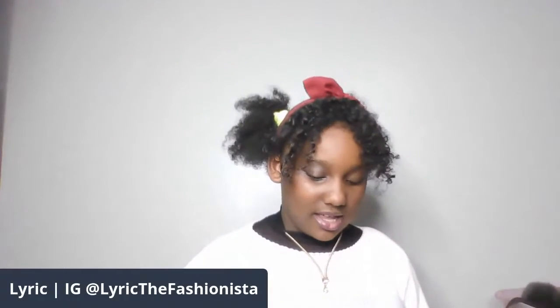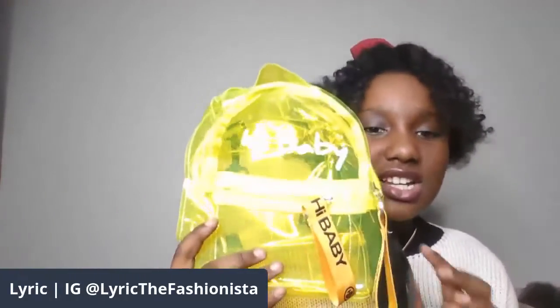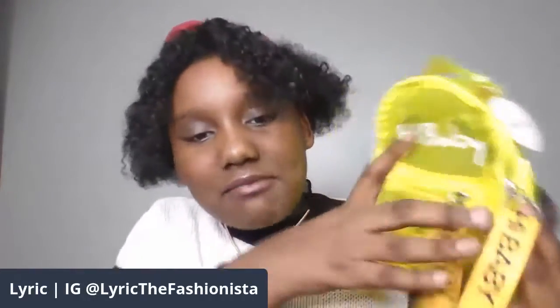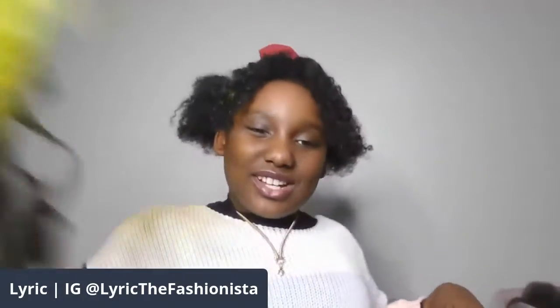This one is actually my sister's, but I just wear it for personal things — don't tell her. Sister, if you're watching this... This one is actually from Shein. If you guys like this backpack — on camera it looks yellow, but if you see it in person it's very, very light green. And it says 'hi baby' on it, and then it says Shein. These are the straps. I don't know why it looks yellow on camera.